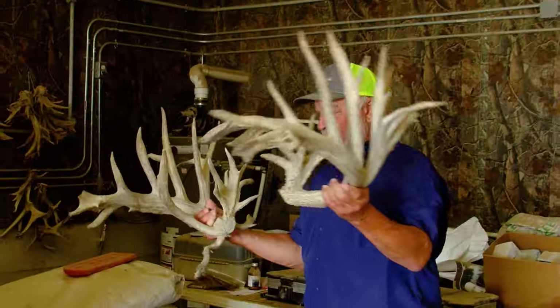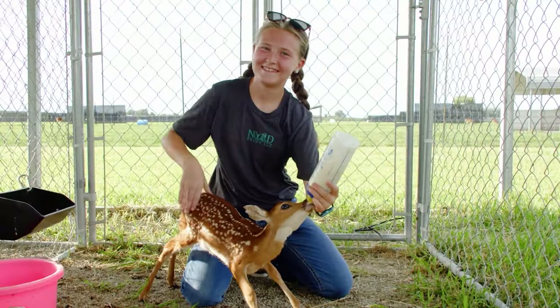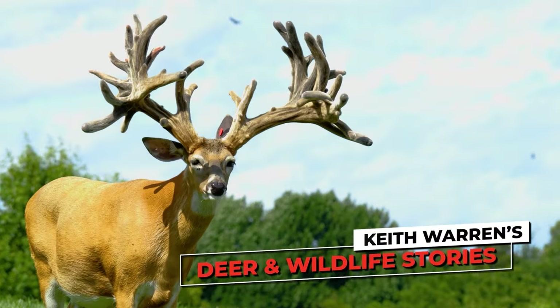Join me as we discover how whitetail genetics, deer auctions, animal husbandry, and so much more drive the modern-day deer farming industry. My name is Keith Warren, and this is Deer and Wildlife Stories.